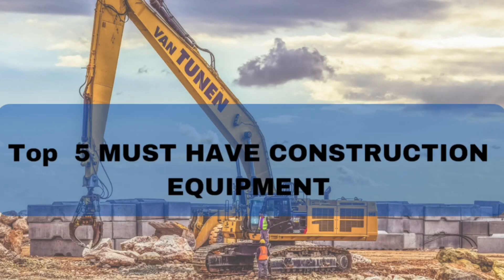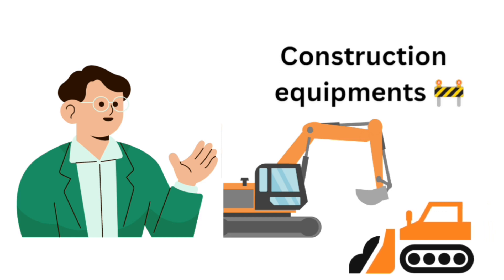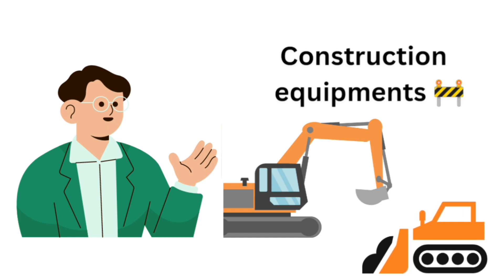Top 5 Must Have Construction Equipment. Welcome to our video on construction equipment. In this video, we'll be taking a look at some of the most common and useful equipment used in construction projects. From excavators to bulldozers, we'll cover it all.